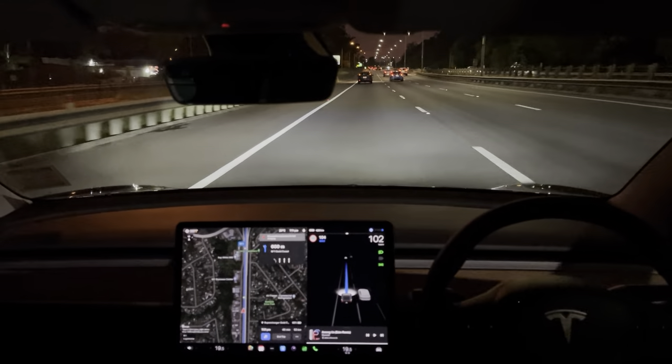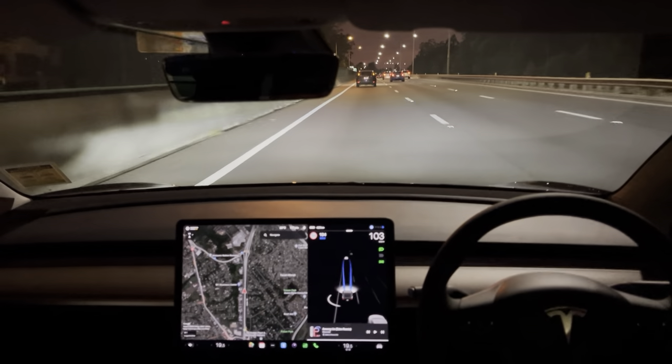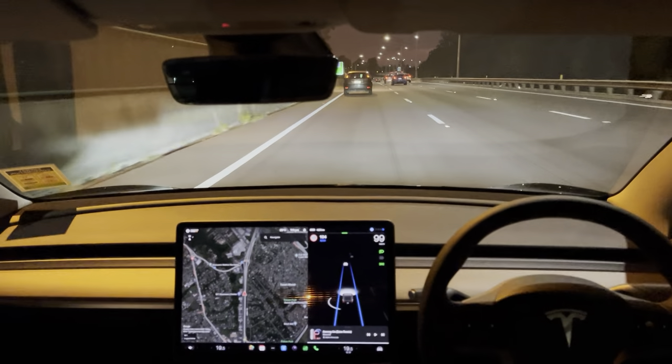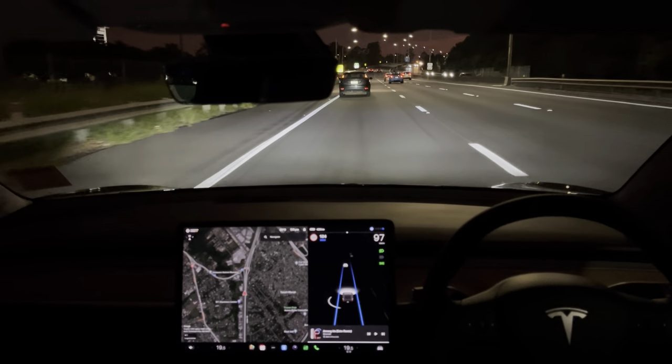However, I will be wanting to demonstrate on this video how it actually takes the exit. So I'll end this particular trip, let it pass this exit, and then give a new destination so that Navigate on Autopilot will take us off the freeway at the next exit. We should be able to demonstrate that in just a moment.